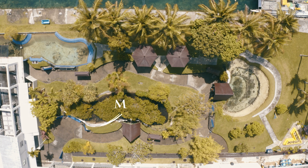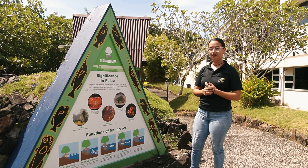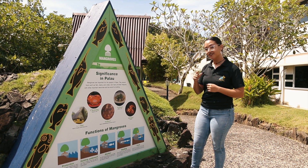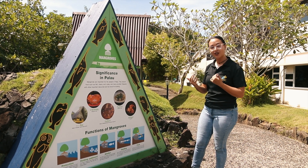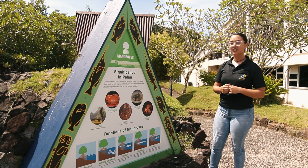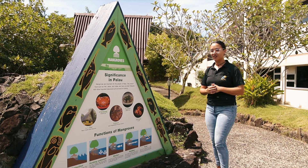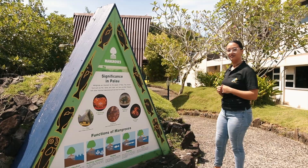The first exhibit we're going to check out today is the mangroves. They serve a lot of different functions here in Palau, and if you take a look at the information displays you can learn all about that. Here you can see the top half of the mangroves, but the more interesting part is underwater — so let's check it out.